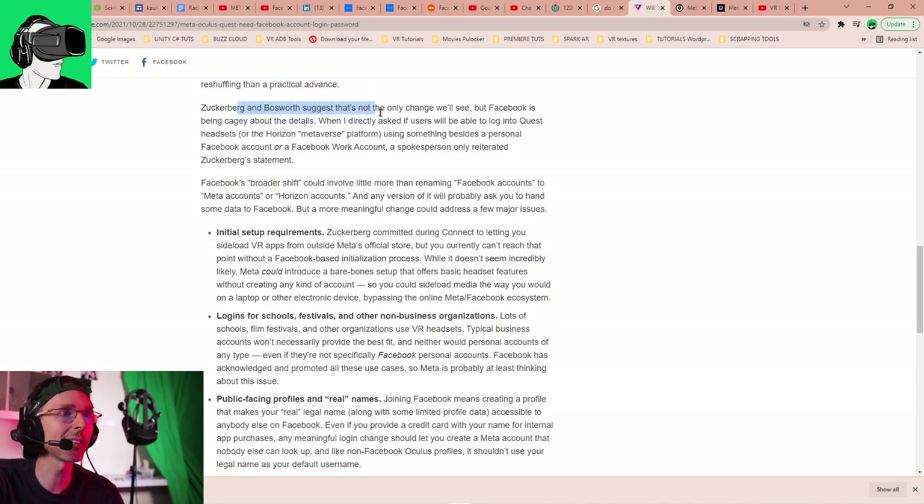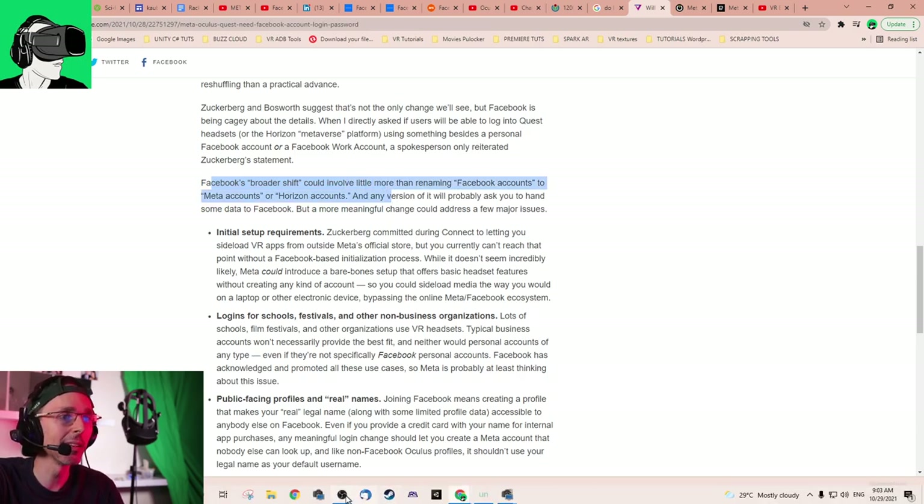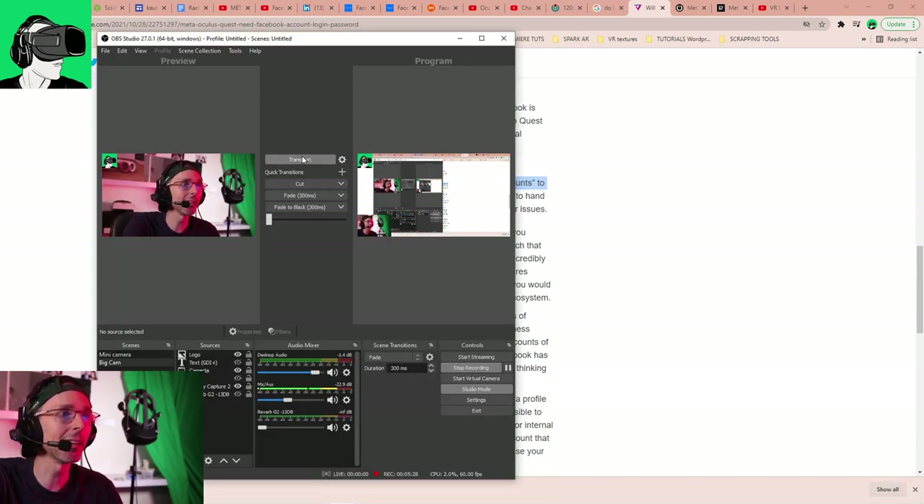Bosworth suggests that's not the only change we'll see, but Facebook is being cagey about the details. When directly asked if users will be able to log into Quest headsets or the Horizon metaverse platform using something other than a personal Facebook account or work account, a spokesperson only reiterated Zuckerberg's statement. So basically they either don't know, or they know but don't want to reveal it yet — but they are looking to move away from the Facebook account requirement.